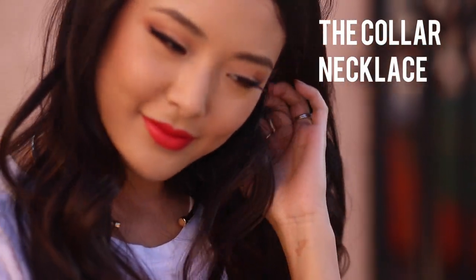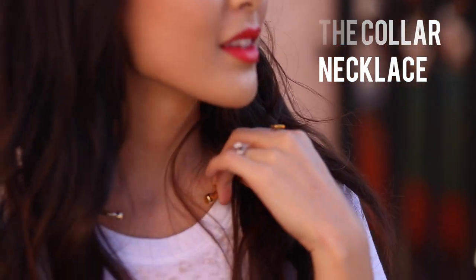The collar necklace is my favorite necklace silhouette right now. I love it because it's super minimalist, so you can wear it up or wear it down and it just kind of works with a really wide range of clothes.